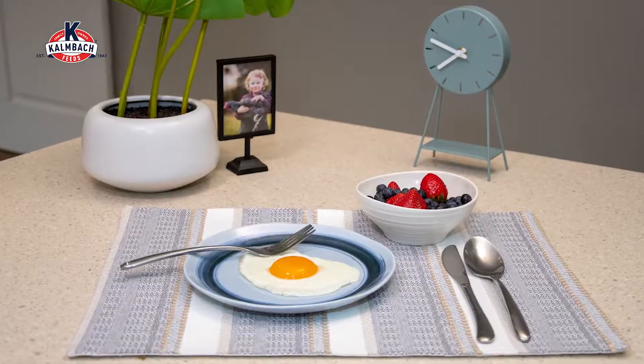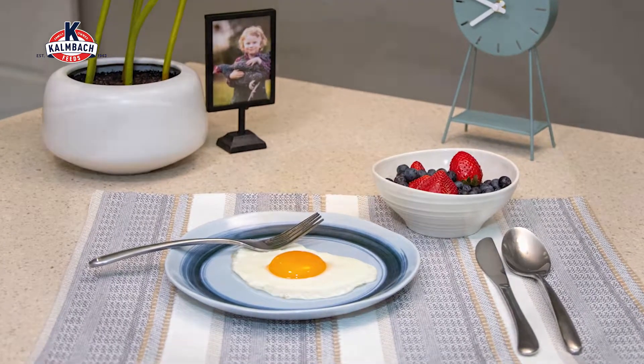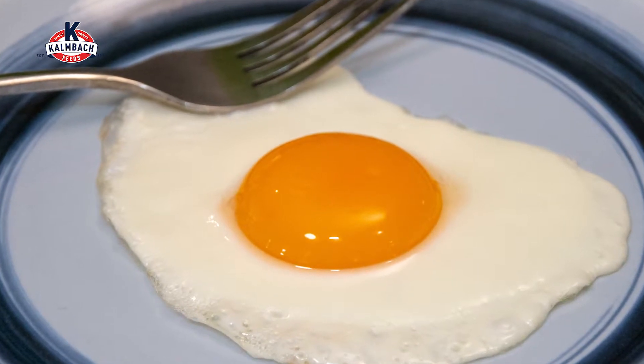We're also very excited to announce our focus on optimizing yolk quality. We've used high-quality ingredients that help promote vibrant, tasty, and healthy yolks — that beautiful color that shouts high-quality eggs.